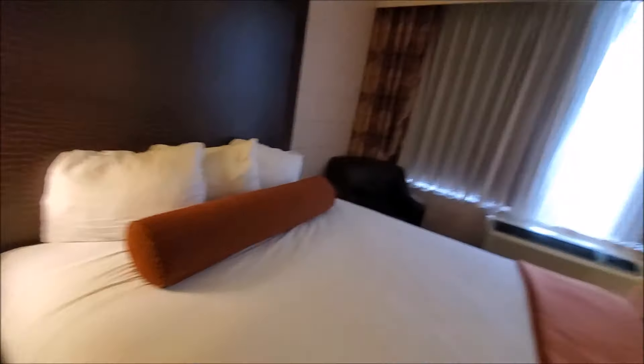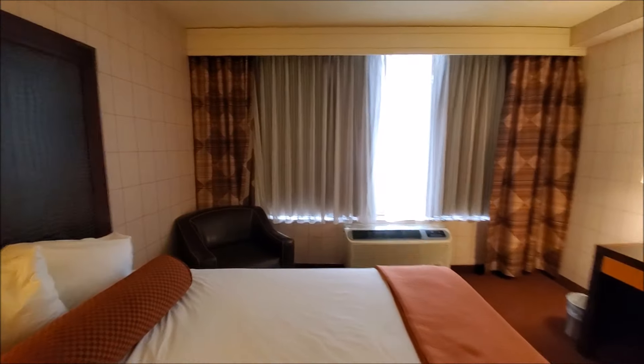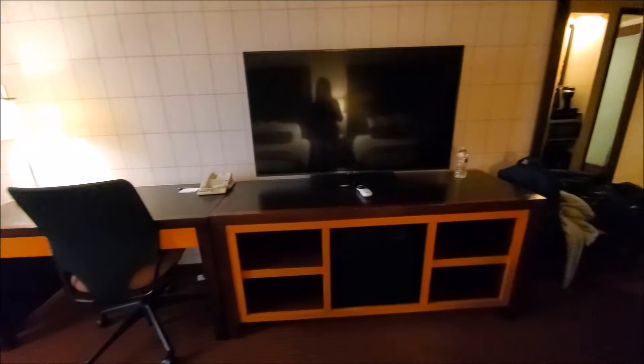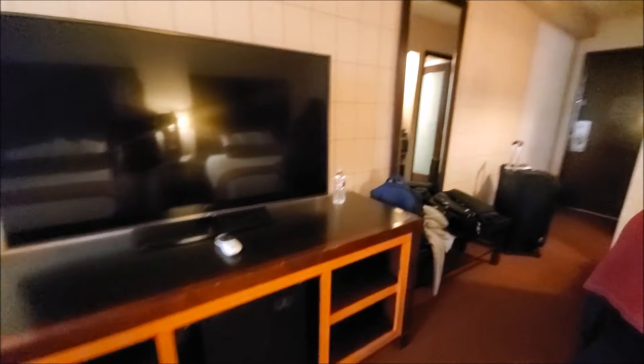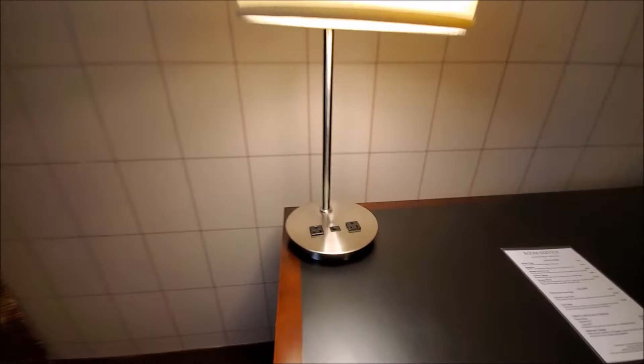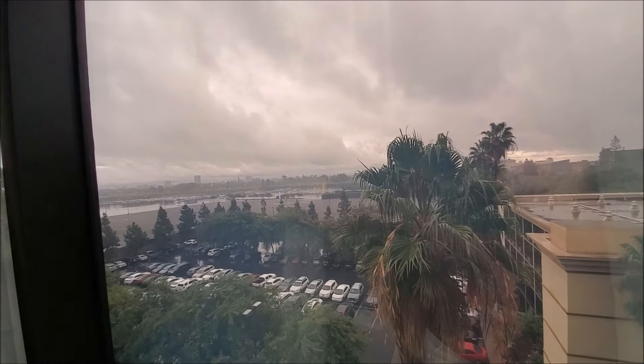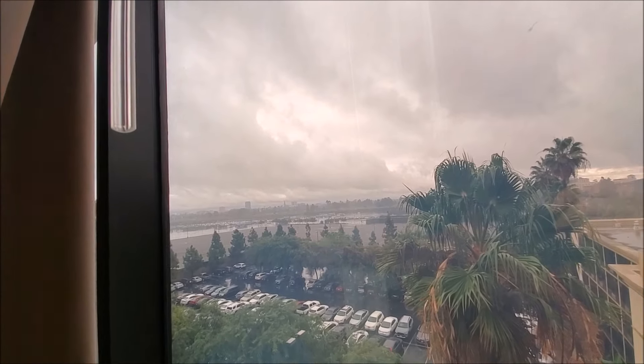The bed was super comfortable. I had no trouble sleeping, with the exception of the inability to control the thermostat — we'll come back to that. There was a spacious area for grooming, studying, and putting your stuff up. Our room actually had a decent view. It happened to be raining during the December visit.